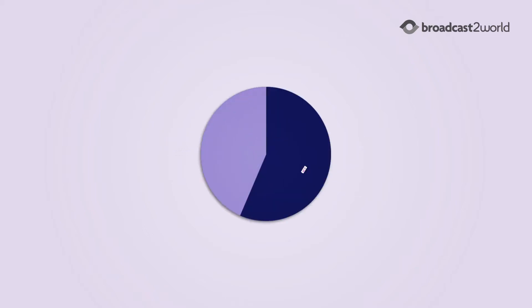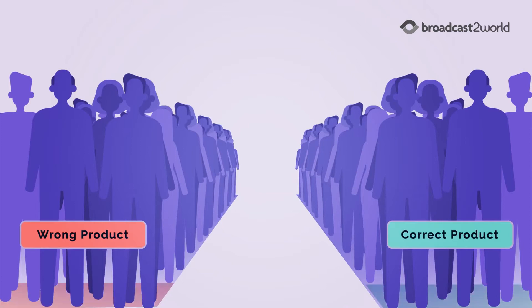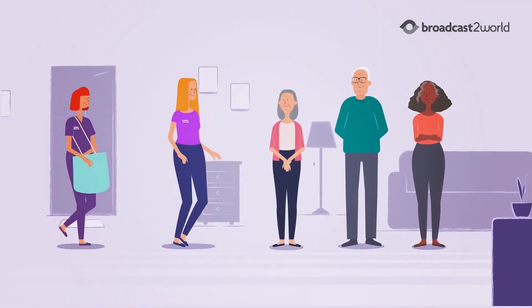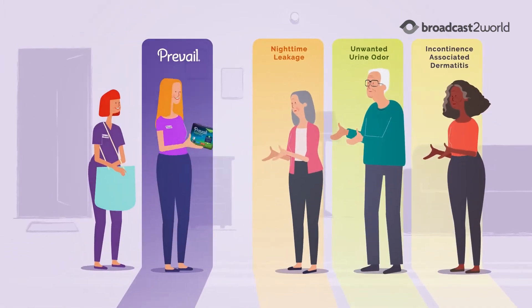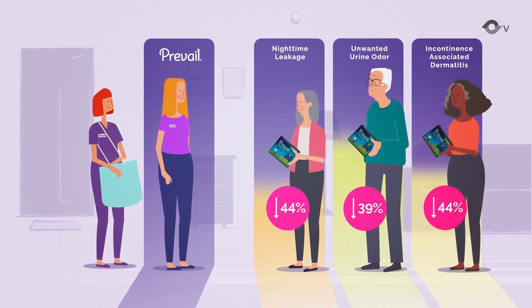Did you know that more than half of all Medicaid health plan members suffering from incontinence are in the wrong type of product? Being in the wrong product can negatively impact members' lives. Just using the correct type of incontinence product can improve health outcomes and quality of life.